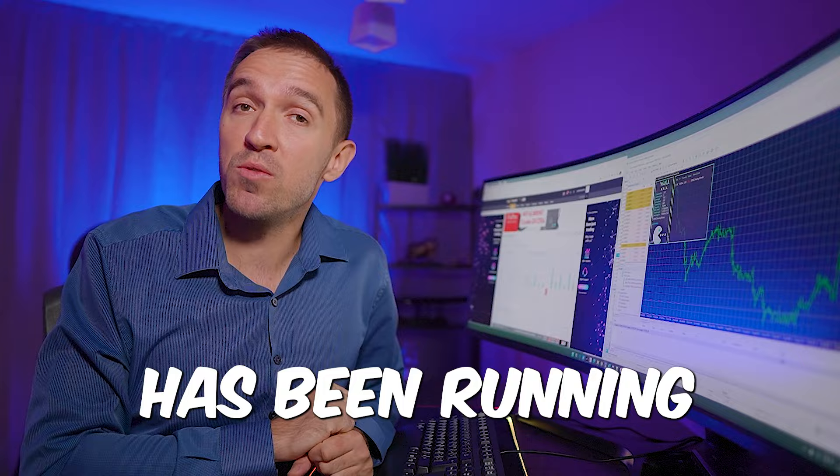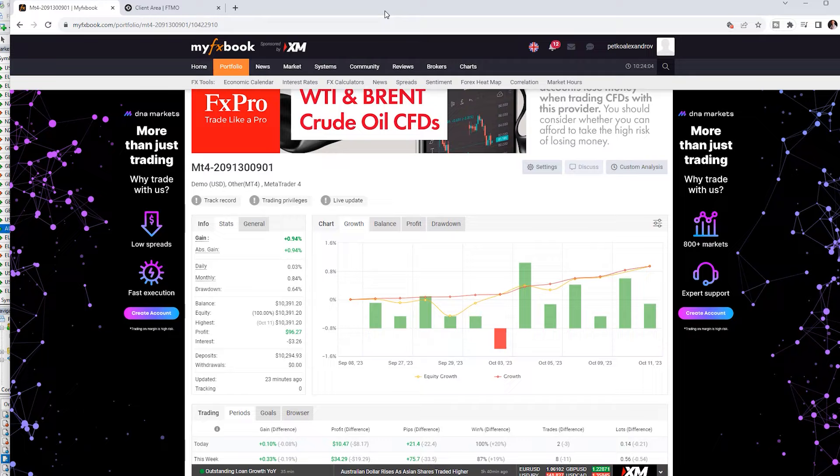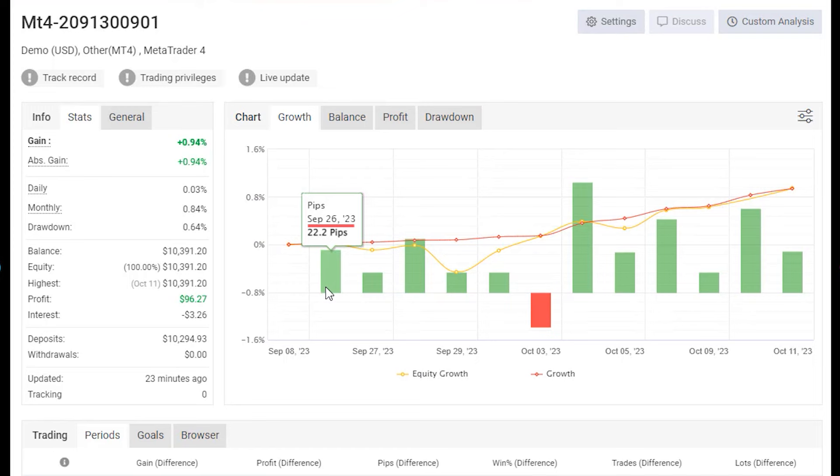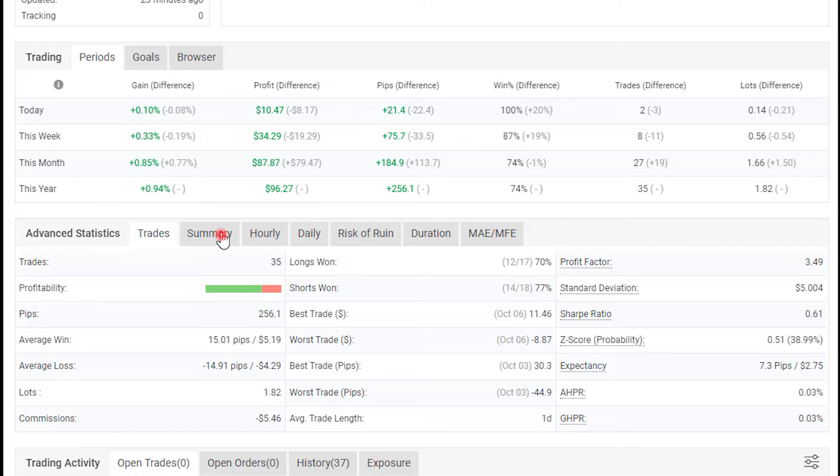I receive a lot of questions about Waka Waka on funded accounts, so let me show you a bit more about its performance. I have connected the account with my FX Book, and you can see that since the 26th of September until the 11th of October it made nearly 1%. Below you can see some of the advanced statistics and if I click on summary you'll see more details.